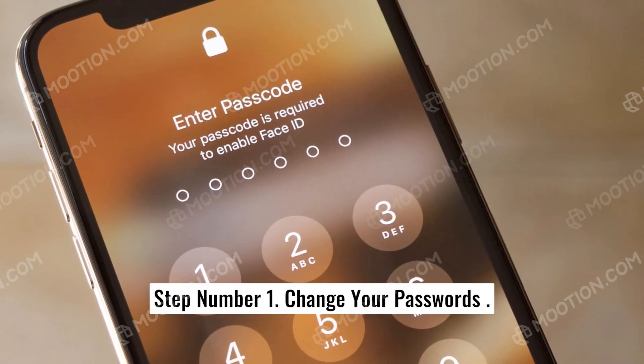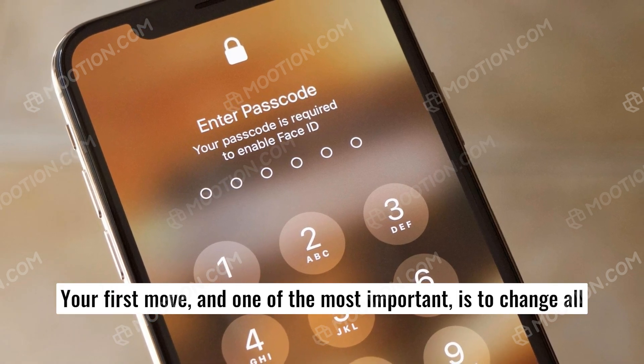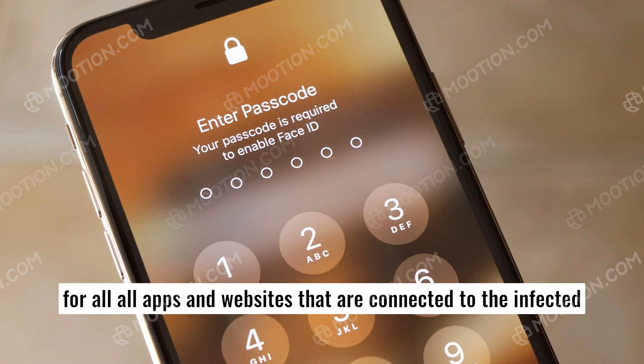Step number one: change your passwords. Your first move, and one of the most important, is to change all passwords immediately to new, strong ones. This should be done for all apps and websites that are connected to the infected phone.